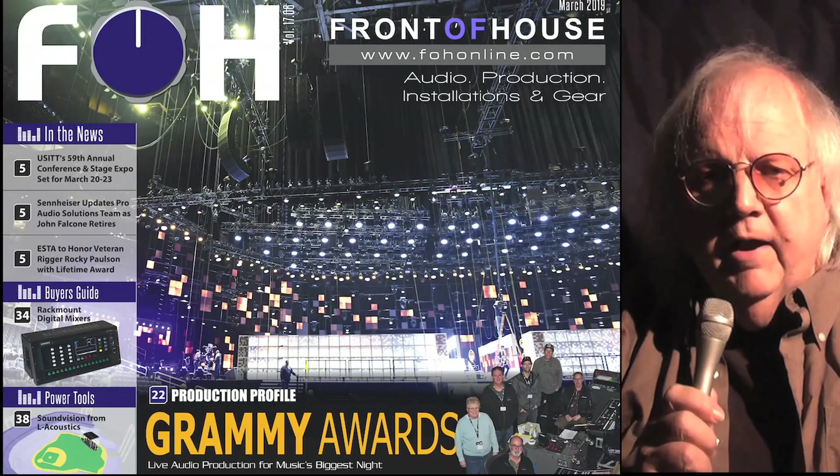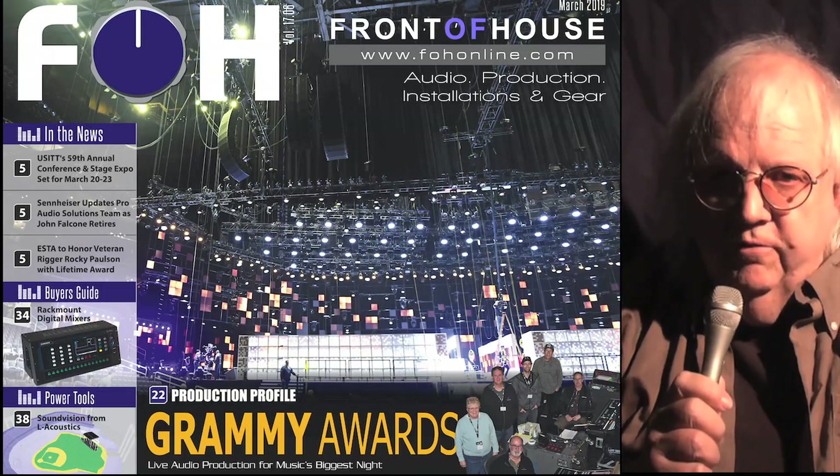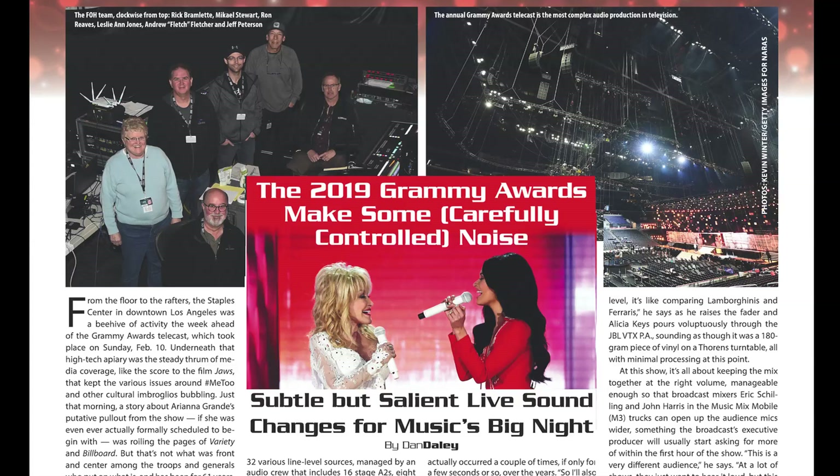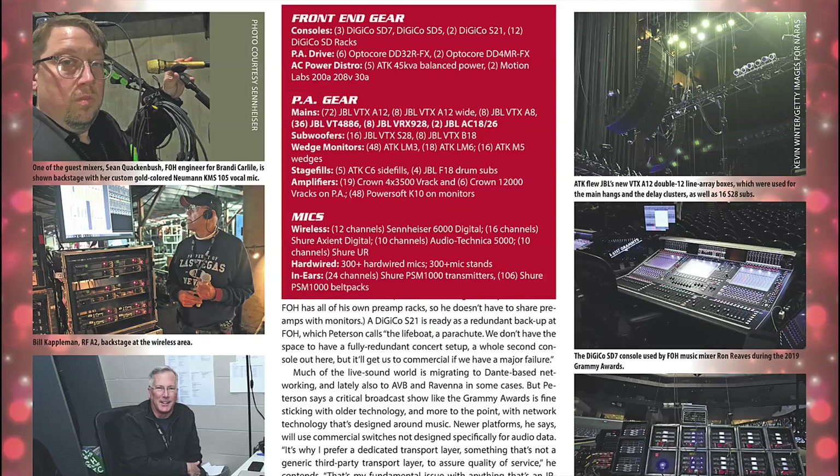Hi, George Peterson here from Front of House. We've got a great issue for you this month, starting with our coverage of the 2019 Grammy Awards with an inside look into the live audio production for music's big night, where besides the crowds packed into the sold-out Staples Center, the eyes of the entire world are watching every move. Check that out.